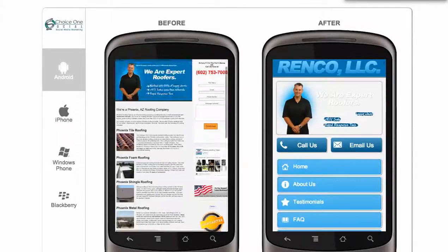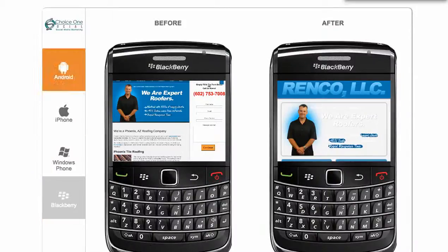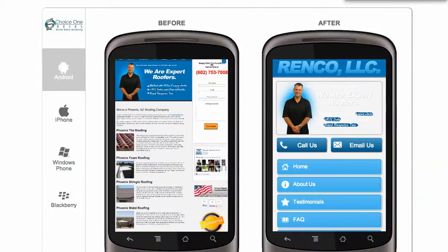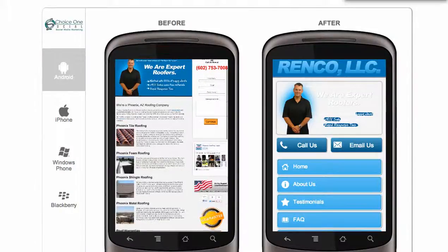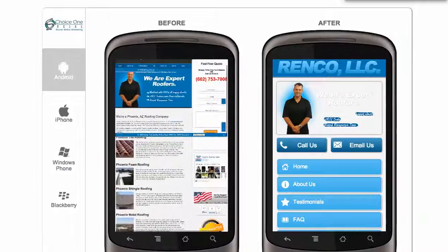So under this preview, it just basically shows you — whether from an iPhone, Windows phone, Blackberry, it really doesn't matter — it shows you what the format looks like from a smartphone. And as you can see, you can't really read anything in here unless you pinch and zoom to try to find it.